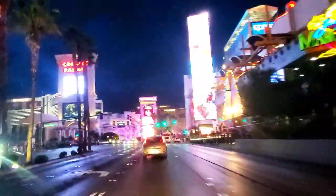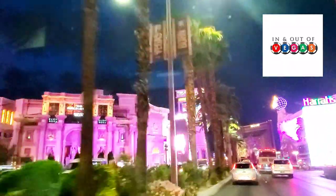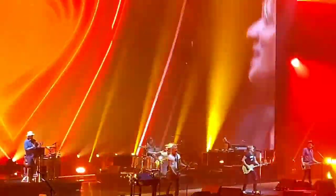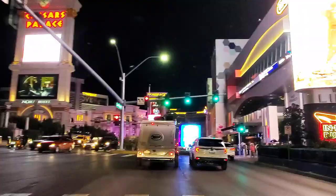Welcome back! Today I'm taking you to Caesars Palace on the Las Vegas Strip. It's home to incredible dining, fabulous entertainment with huge performers like Rod Stewart, Sting, and Keith Urban, and luxury upscale shopping at the Forum Shops. It's going to be a great time. Come check it out with me.